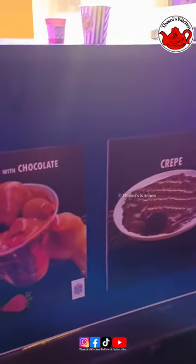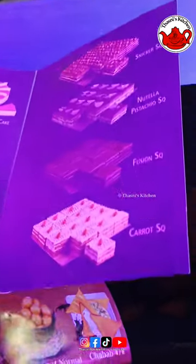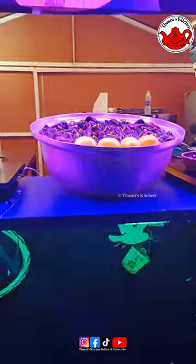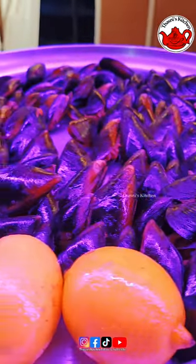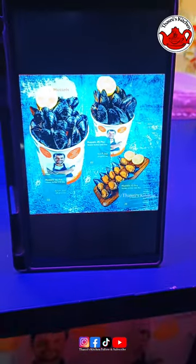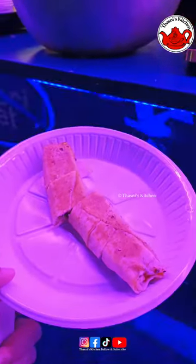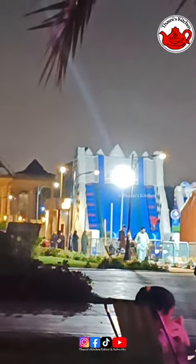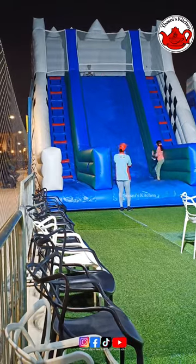Here we have a chocolate cake and hot chocolate — we have to taste it. There is a menu with a few items. We ordered the chicken shawarma with rice. If you like this vlog, please like this video. We will see you in the next video. Thank you.